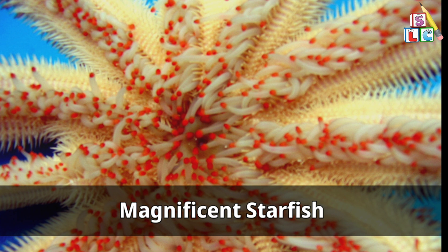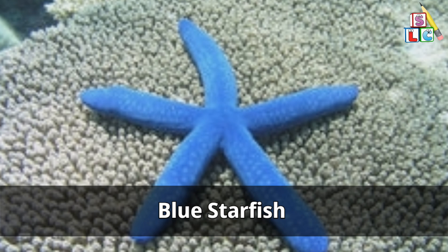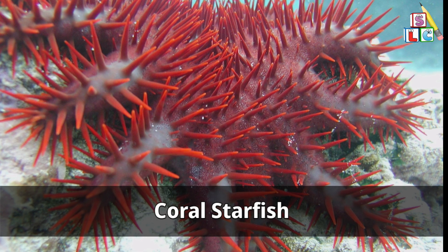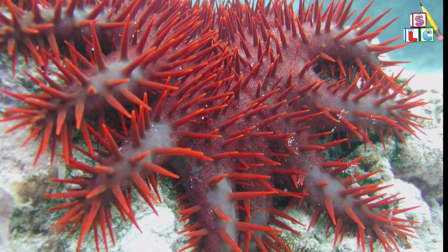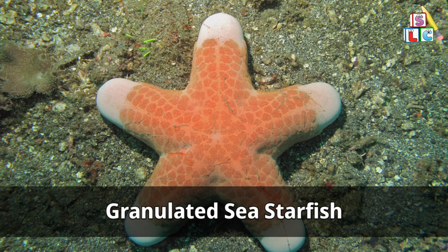Magnificent starfish. Blue starfish. Coral starfish. Panamic sea starfish. Granulated sea starfish.